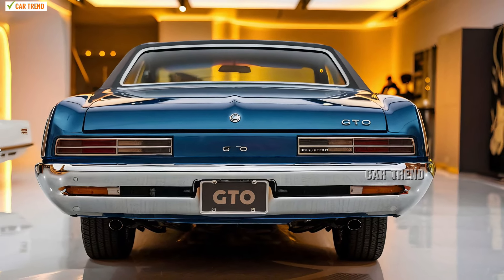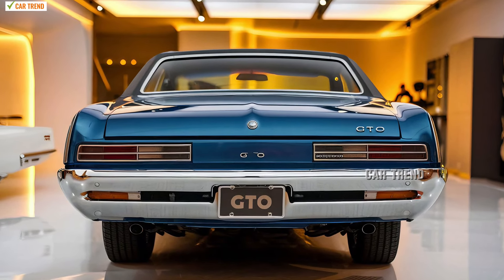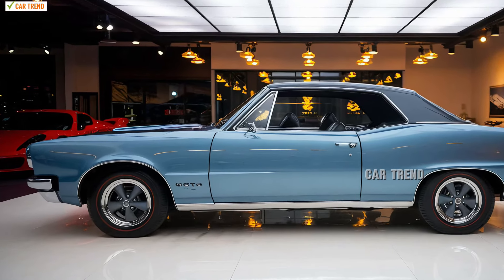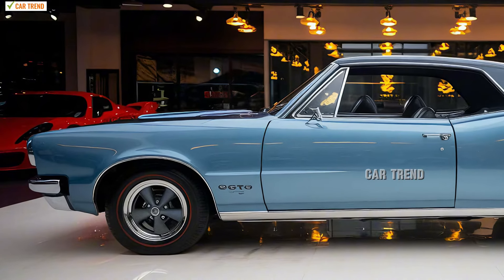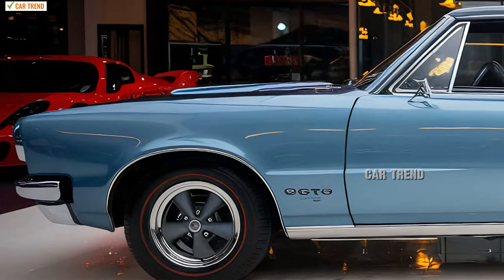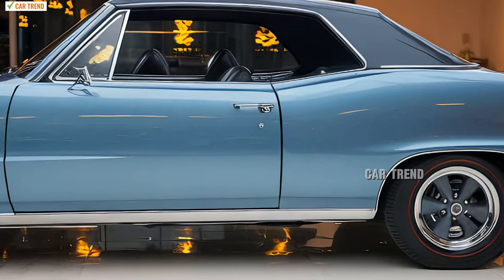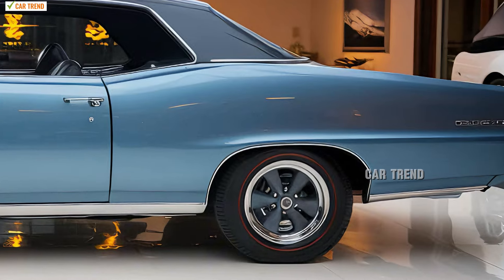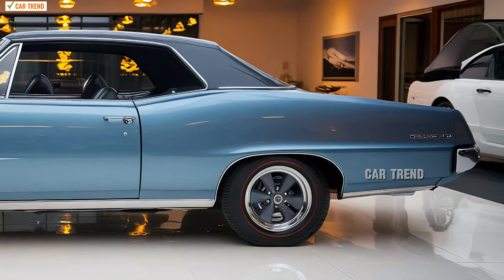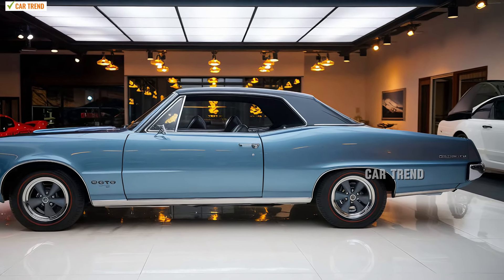The exterior design of the 2025 Deux takes bold cues from its predecessors, but pushes the envelope to present a striking silhouette that is both aggressive and sleek. It carries the traditional Pontiac split grille, reinterpreted with a futuristic twist, making the front end both instantly recognizable and thoroughly modern. The headlights are sharp, LED-infused, and have a purposeful look that complements the car's muscular stance. This model integrates a wide, low profile, giving it a road-hugging appearance that demands attention.